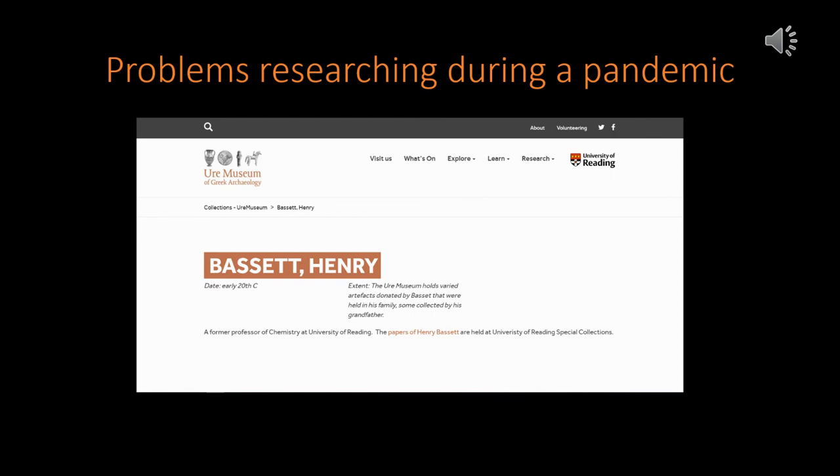So this is a to be continued, and hopefully once lockdown has eased and we can all go back to doing some research, we may be able to fill in the gaps of where the mummified cat's head came from.